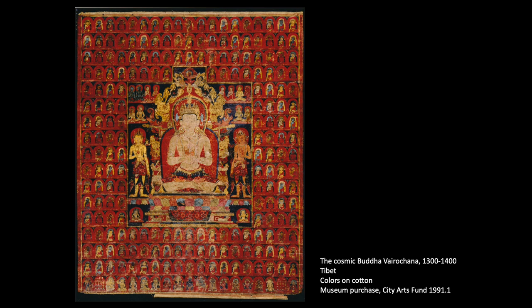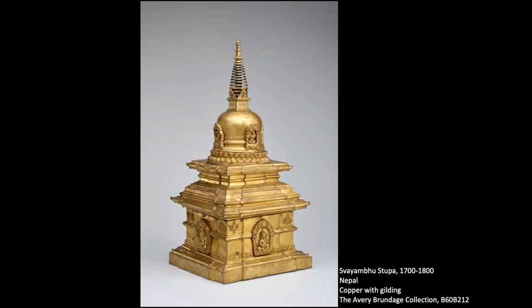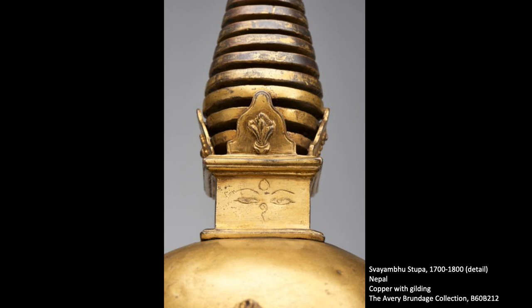This painting depicts Vairojana, the Buddha who occupies the central axis of the cosmos. You may know him from the Svayambhu stupa sculpture in our galleries, where he looks out from the center on a cube atop a dome. And those are his eyes right there.